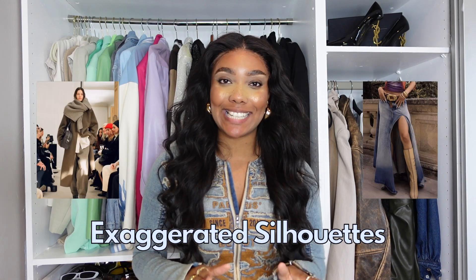Another trend I'm loving at the moment has to be exaggerated silhouettes. We're talking oversized trenches, coats, jeans, trousers, jumpers — oversized everything. I've also seen this really beautiful scarf coat from a company called Helsa, which has to be the perfect example of an exaggerated silhouette, but done in a classy and elegant way.